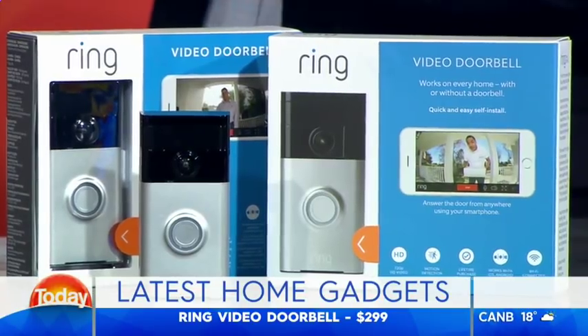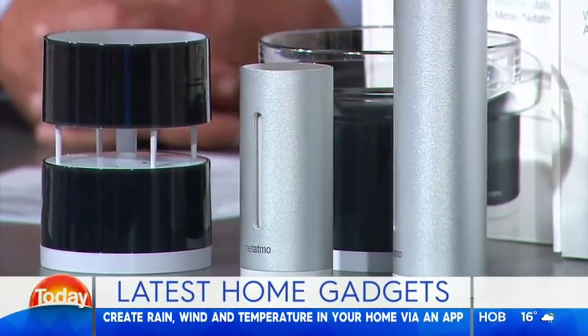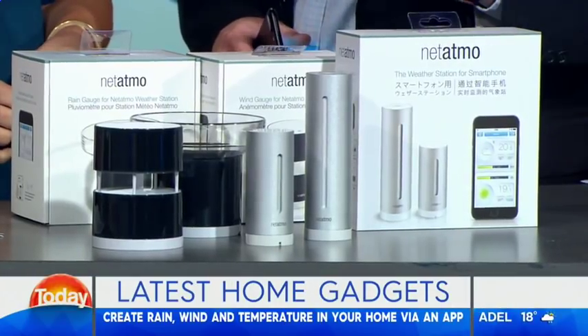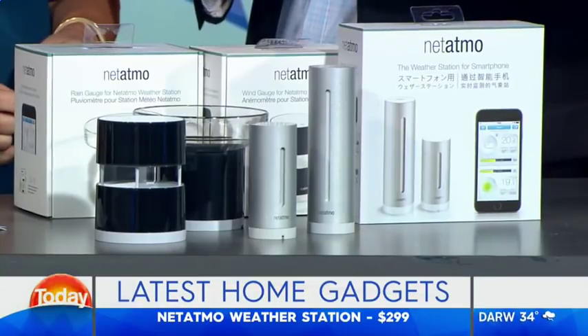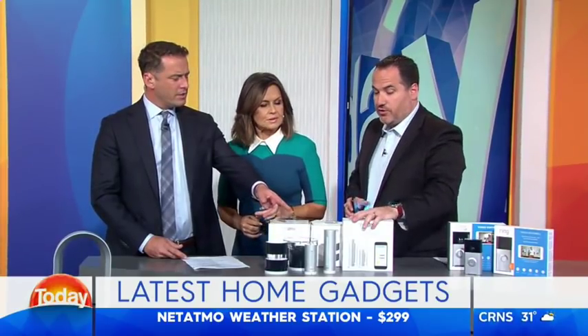You can add a rain gauge, wind gauge. So if you are deep into your weather — especially for gardeners who want to know exactly what's happening at your place — rural Australia, goodness me, you don't need a whole town forecast. You can have the temperature at your own home. Available at Australian Geographic stores and online. $299, with extras available.